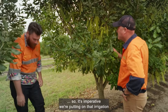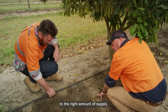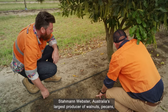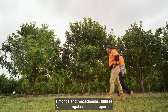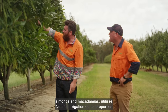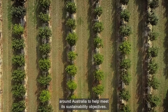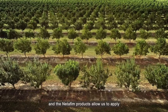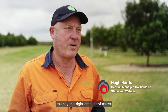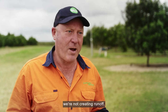So it's imperative we're putting on that irrigation to the right amount of supply. Starkman Webster, Australia's largest producer of walnuts, pecans, almonds and macadamias, utilises Netafim irrigation on its properties around Australia to help meet its sustainability objectives. We're very conscious of how we monitor water use in our orchards, and the Netafim products allow us to apply exactly the right amount of water to the tree's requirements, so we're not over-watering and we're not creating run-off.